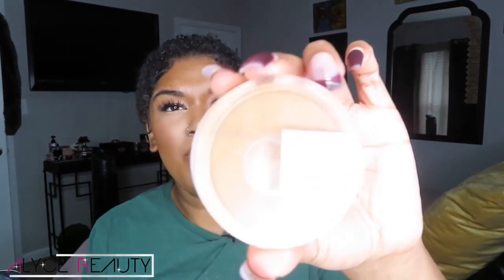Let me not forget this last step - this is a Maybelline Super Stay Full Coverage powder foundation in the shade coconut. I'm going to use this to kind of just bring my whole face together.